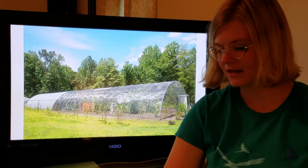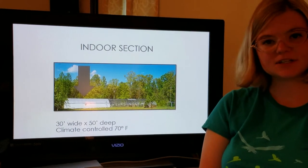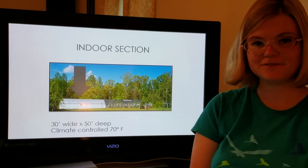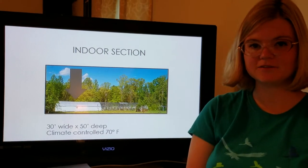The aviary has a nice outdoor portion and a covered indoor section. The indoor section was the focus of my research. It was climate controlled, at a consistent temperature of 70 degrees Fahrenheit, and it is 30 feet wide by 50 feet deep. The entire aviary structure is 3,600 square feet.